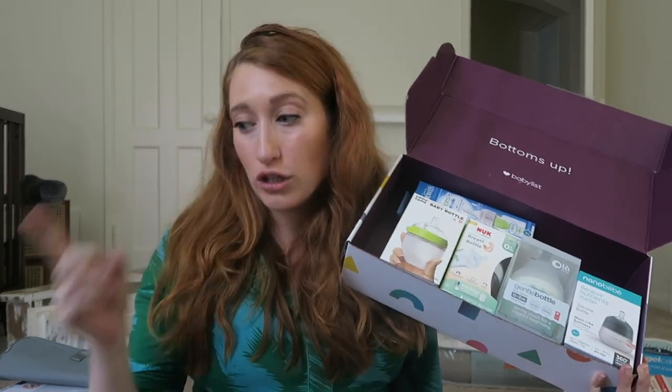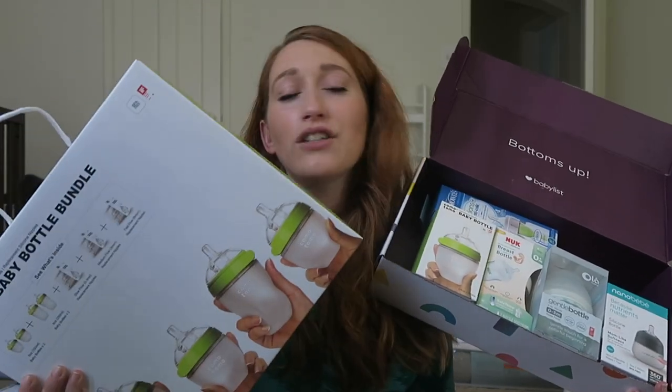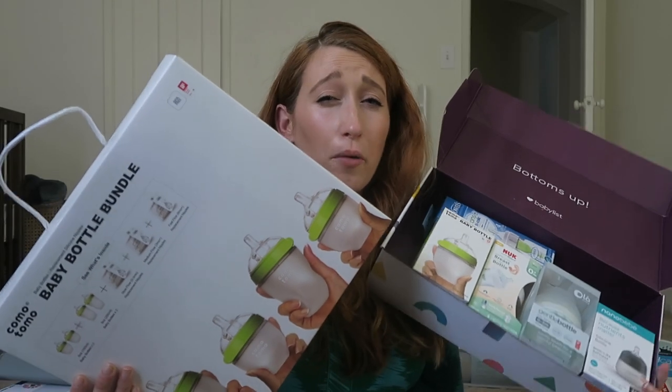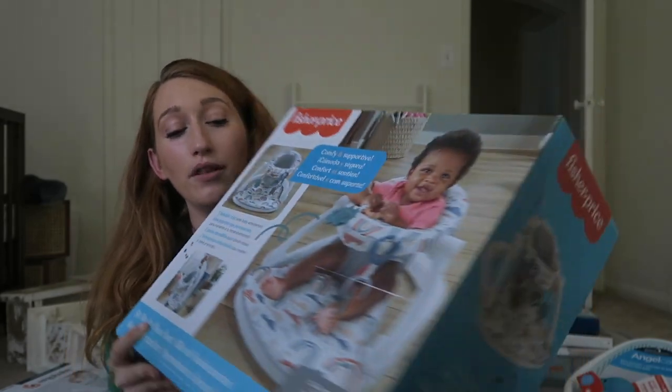This bottle box wasn't even on my registry — she just thought of it. What was on my registry was the Komatomo bottle set, because I continuously saw people saying how much they loved it and how it's a pretty universal bottle for most babies. I've also heard great things about this sit-me-up floor seat, so I put that on my registry for when the baby is a little bigger. And we got a high chair that is very easy to fold and store — because again, small space living in an apartment.